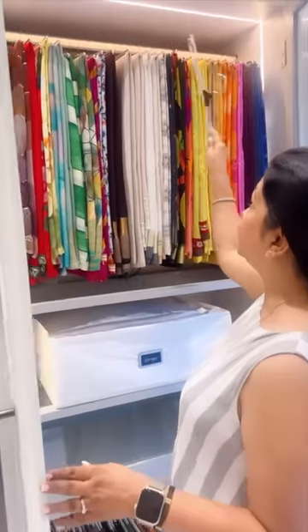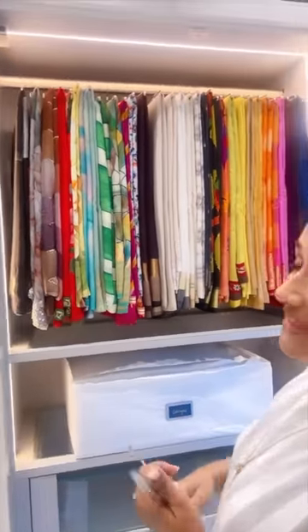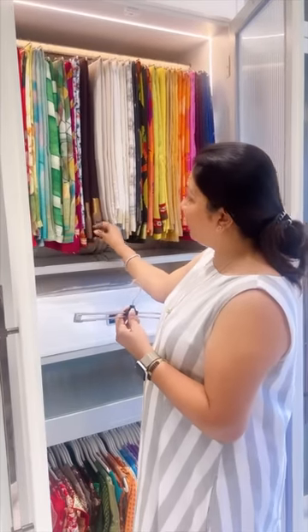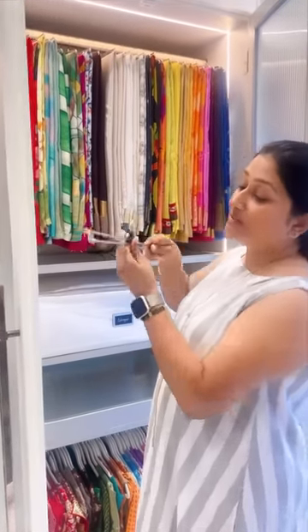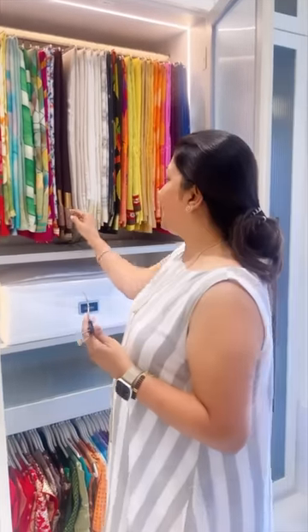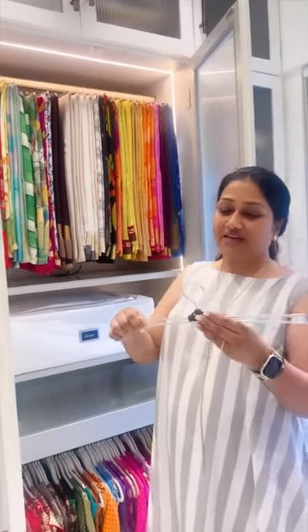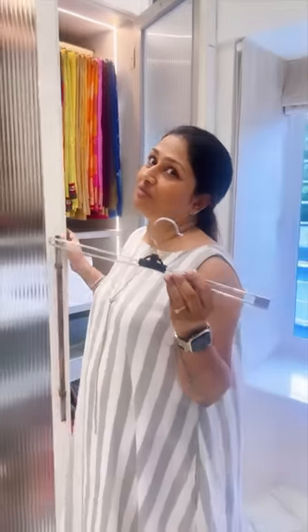There's one very important thing I forgot to mention — the kind of hangers I use. This is the hanger. It's super comfortable because you can just slide in your saree and lock it, so your saree doesn't come down at all. Even if you pull it, it won't slip because it locks the saree and maintains the length. This is a very good investment. These hangers are from the brand Drape Diva.